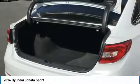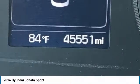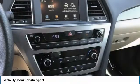Speed control, rear window defroster, rear view camera, Bluetooth, and keyless entry. Take this vehicle for a spin and see why so many shoppers are now proud owners.